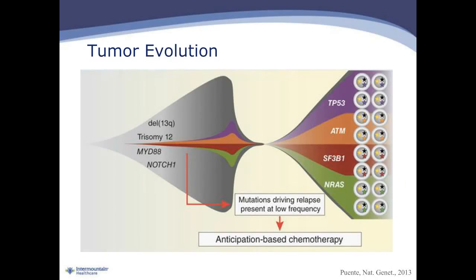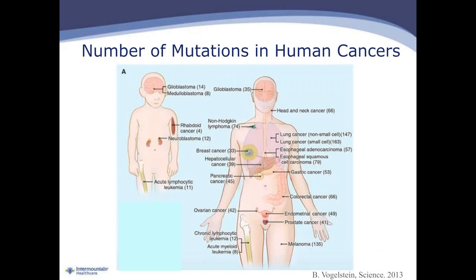A second challenge is the concept of tumor evolution. Tumors may have an initial set of genomic alterations, but with the application of treatment, that essentially becomes a selective pressure for clones that are resistant to that particular treatment. We may be able to put a tumor into remission only to have it recur. If we re-biopsy and perform a genomic analysis, we find that the new recurrent tumor comprises genomic alterations that are very distinct and different from the original tumor that was sequenced. This notion of tumor evolution with genomic alterations constantly changing presents a challenge.